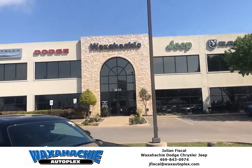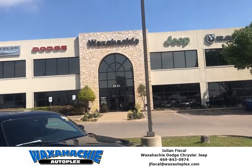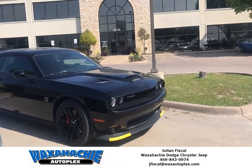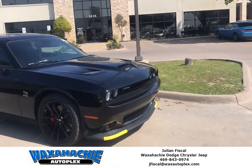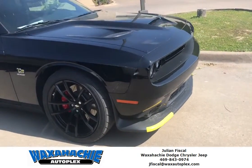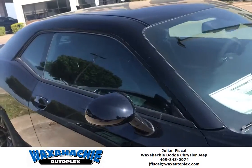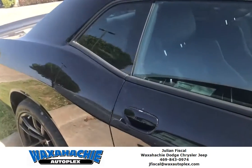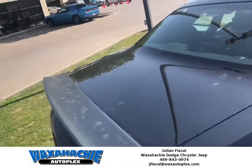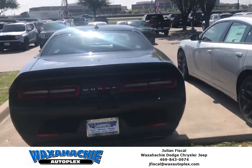Hello, good morning everyone, this is Julian Fiscal here at Waxahachie Dodge in Waxahachie, Texas. I'd like to show you our new arrival — the new 2019 Dodge Challenger 1320 Edition with the SRT motor and drag racing wheels. If you're looking for a vehicle that's going to stand out and also give you performance, this is the perfect vehicle for you. I'll give you a quick walk around of the vehicle.